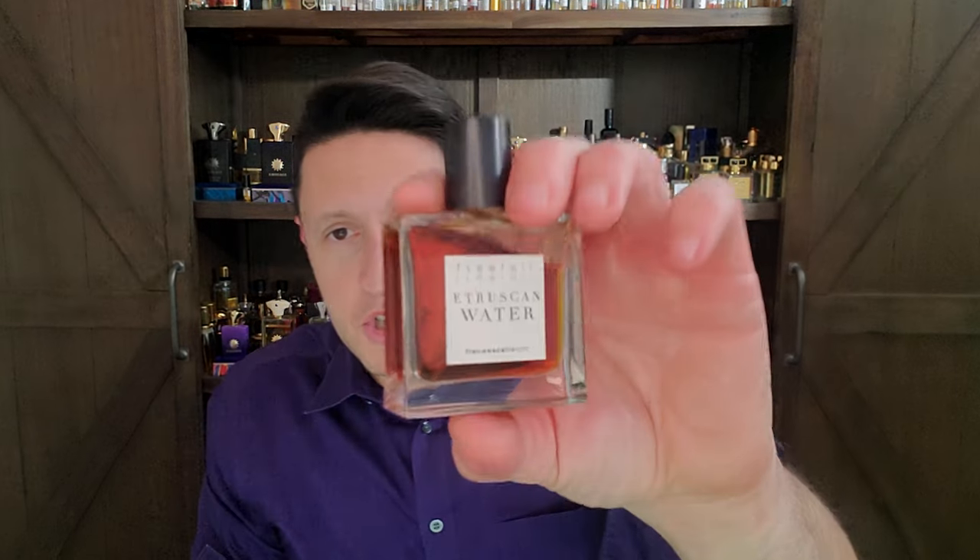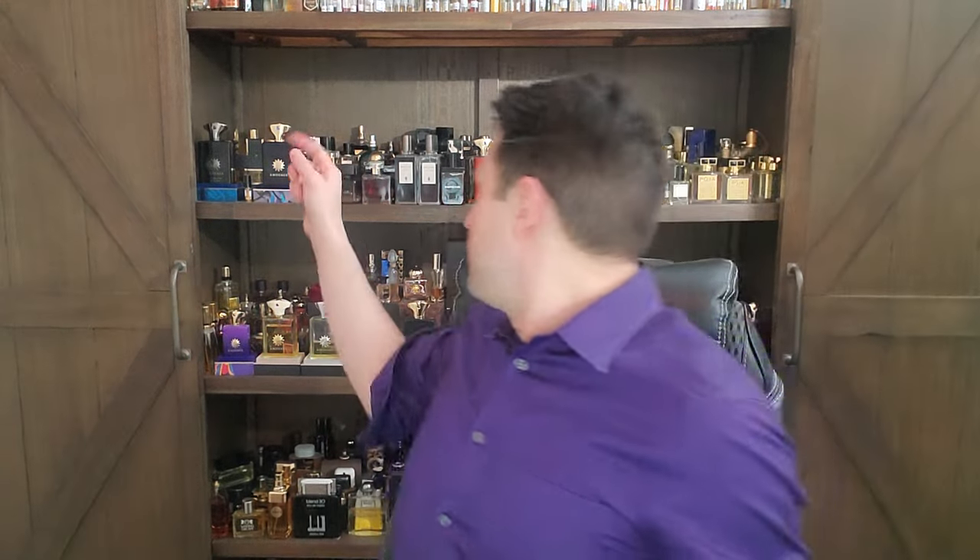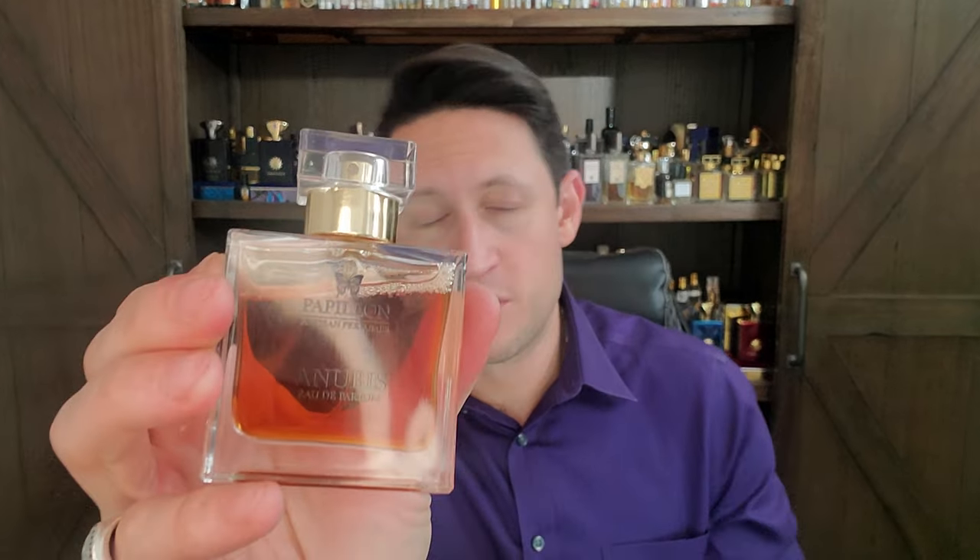That chypre construction — with the neroli just plopped on top — when I called her a lazy creator, it really reminds me of the chypre construction of something like Etruscan Water. If you've ever smelled Etruscan Water, there's almost no getting away from the similarities. That's the other thing with her brand — I feel like when you're a niche house, that's the reason I really rate Papillon. These two women both own their own brands, and if I was going to give my hard-earned money to one of them, it would be Liz Moore's hands down.